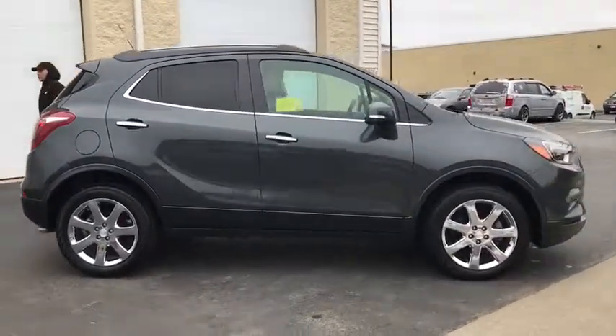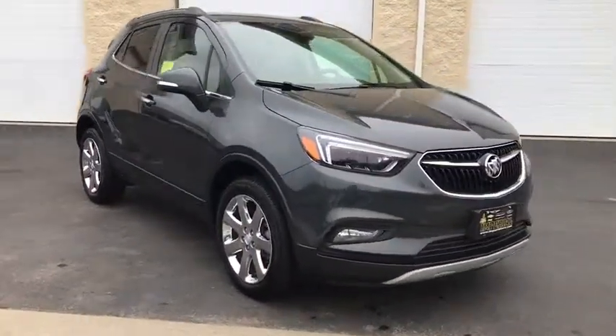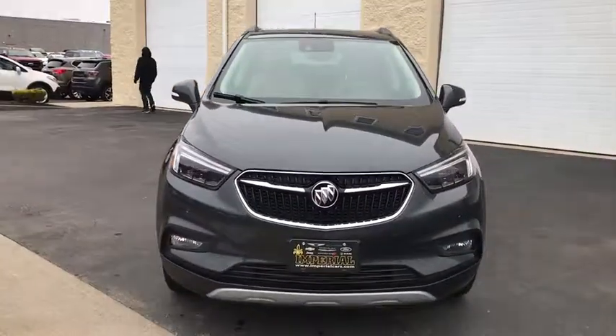Standard features that would make any car owner smile. This vehicle has less than 15,000 miles. Here are some of this vehicle's great options.